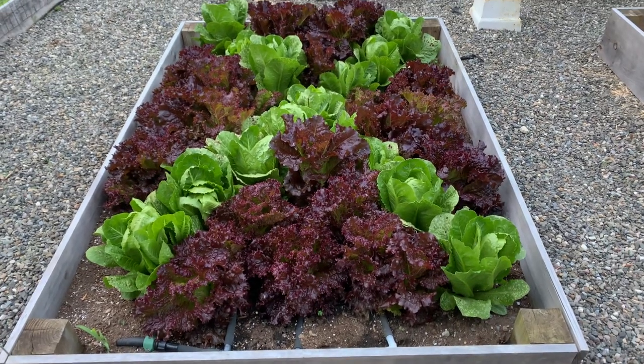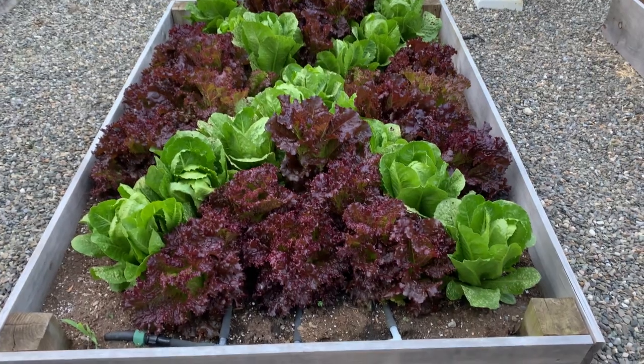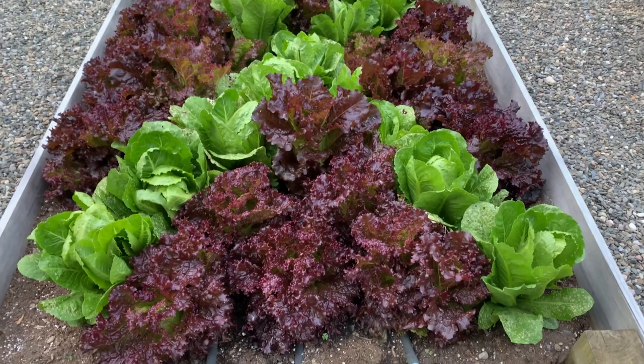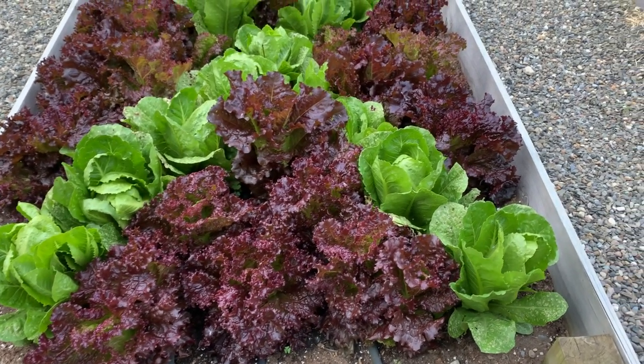This is the salad bar — all you can eat — and I have been eating a lot of lettuce from this bed. This is red oak leaf lettuce and green romaine.